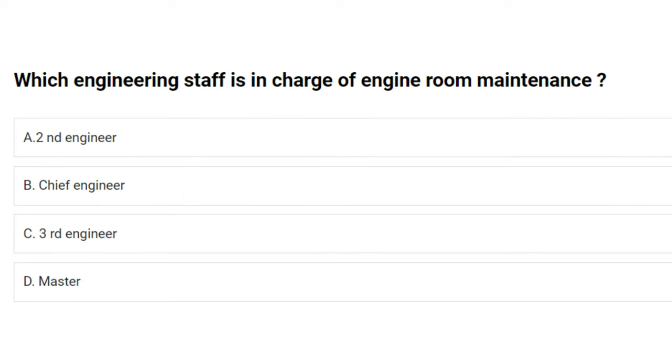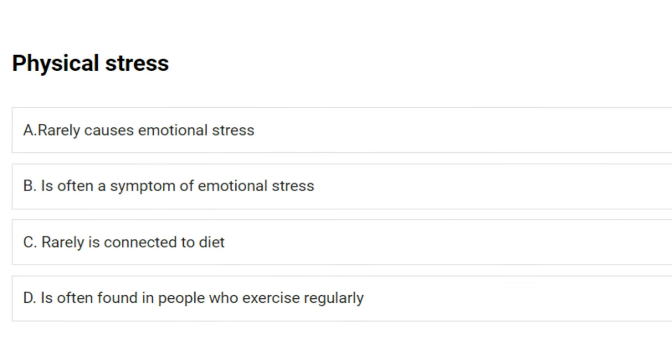Which engineering staff is in charge of engine room maintenance? A) second engineer, B) chief engineer, C) third engineer, D) master. The answer is A: second engineer.